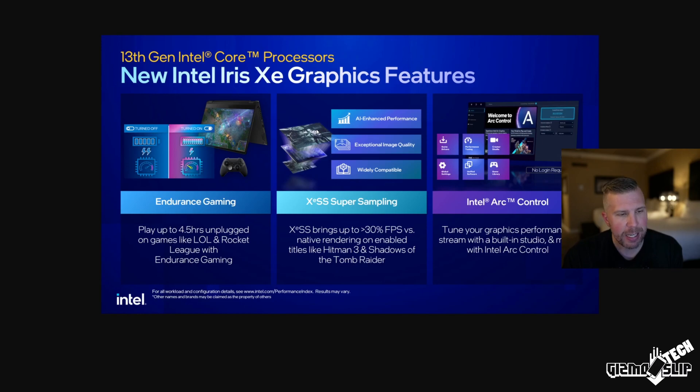The new Intel Iris Xe graphics features endurance gaming, which means you can play up to four and a half hours unplugged on lightweight games like League of Legends and Rocket League. Basically, that's capping your frame rate and downclocking the GPU so you get an optimal blend of performance and battery life. On gaming laptops with GPU switching, you can turn off the dedicated GPU and switch to integrated for extended battery life. Though 30 FPS is pretty substandard for competitive games — it'd probably be better suited for casual single-player strategy games.